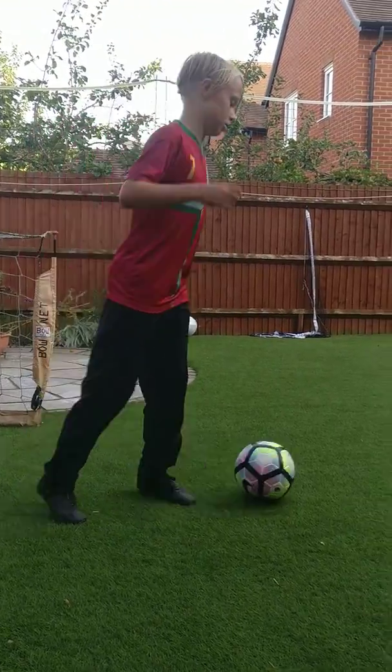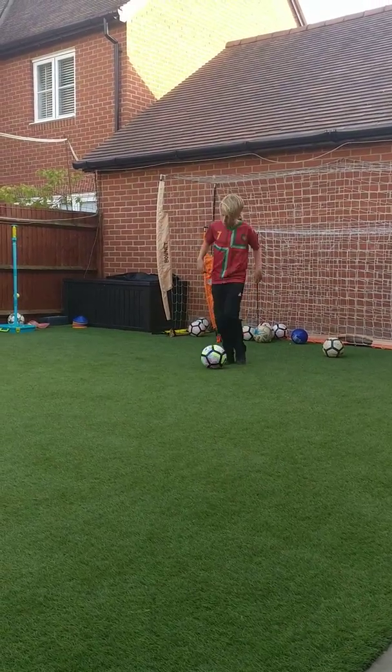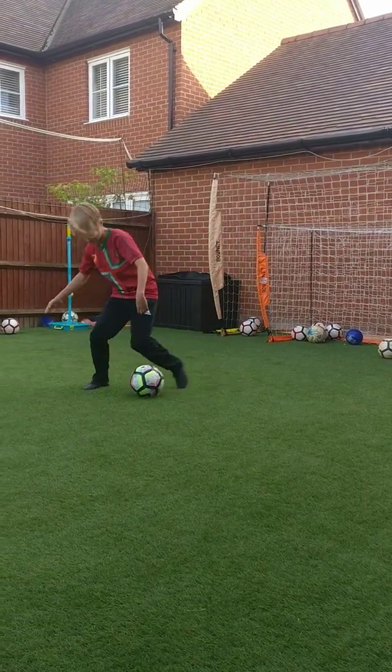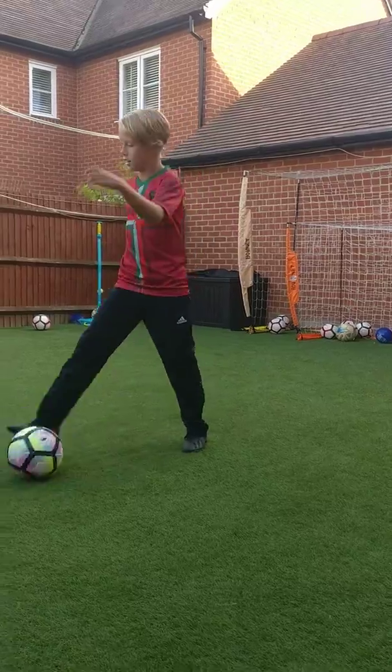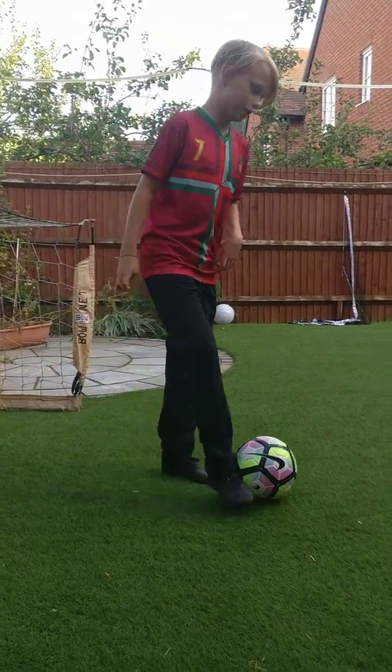My fifth favorite skill is called a step over. This is how you do it — you go one way, take it, and then take it the other way. My fourth favorite skill is called a marathoner. This is how you do it.